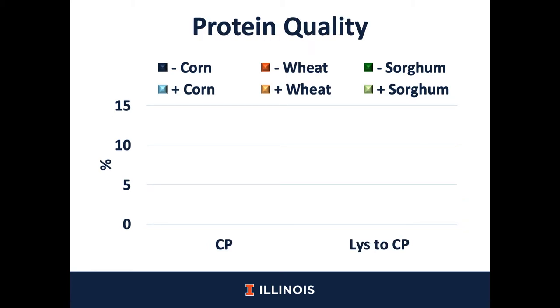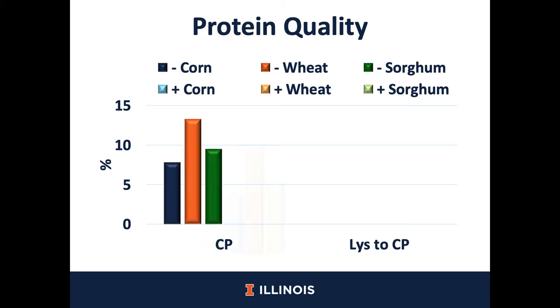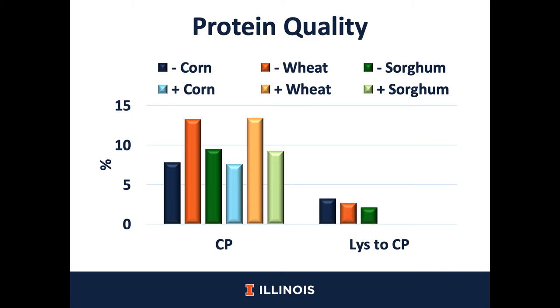In terms of protein quality, we analyzed crude protein and it was observed that there was no reduction of crude protein after the extrusion process. However, because of the heat treatment during extrusion, we wanted to see if there was damage to lysine due to the Maillard reaction, and it was observed that the lysine to crude protein ratio did not change after the extrusion process. That means that the extrusion in this case was performed with good quality.